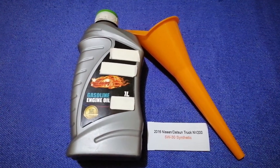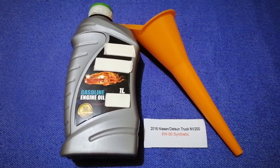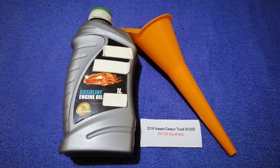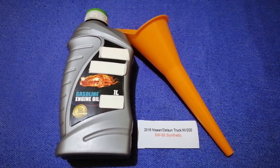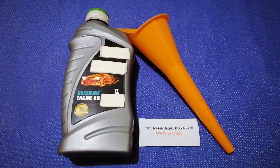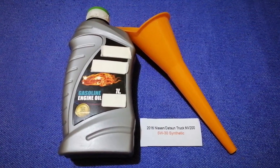If your car uses a different type of oil, or if you know a cheaper place to buy oil for your 2016 Nissan NV200, make sure to leave a comment and let the rest of us know. Don't forget to check the video description for the most recent price. Thank you for watching — please like and subscribe.